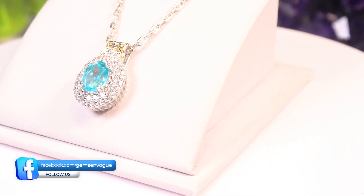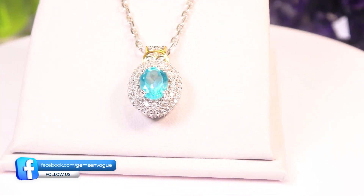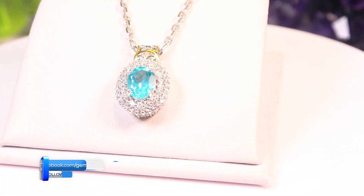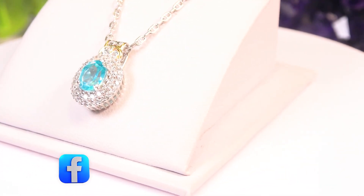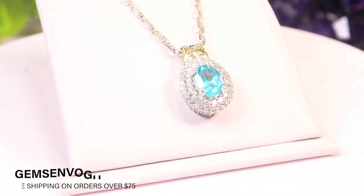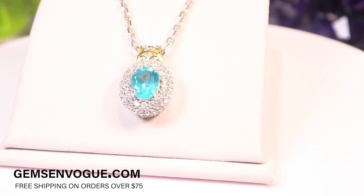Let's get started with a beautiful pendant — not just one stone, it is a double, triple halo. It's absolutely gorgeous: 2.67 carats total, with an 8x6 millimeter Paraiba color topaz in the center. Check out that cable chain that comes with it — really, really quite extraordinary.